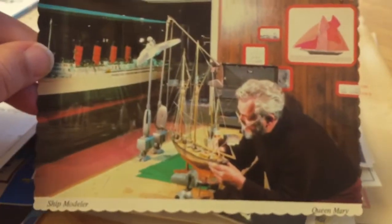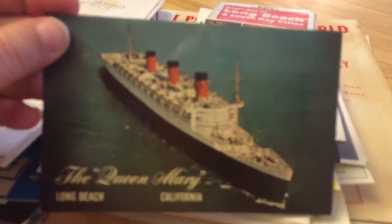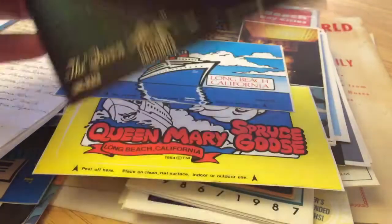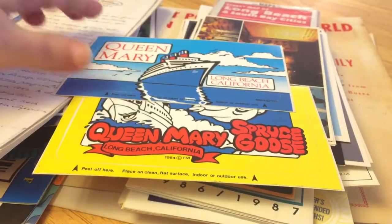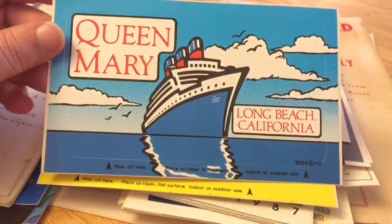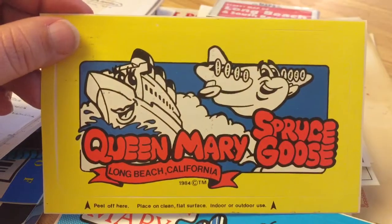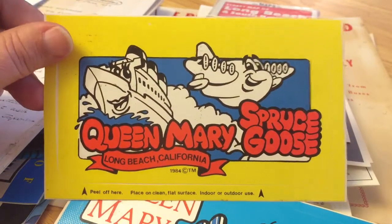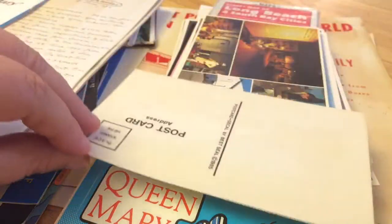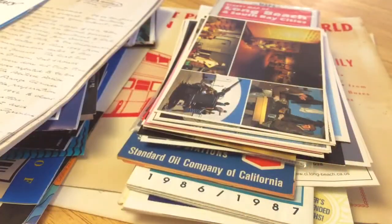Another postcard — model building, ship building. Queen Mary Long Beach. These are stickers, really cute from the 80s, very puffy sort of 80s look. Queen Mary Long Beach California. And an even puffier cute Queen Mary Spruce Goose sticker that you could pick up. The Spruce Goose airplane was at the Queen Mary for a number of years before it was removed. I'm not sure where it is now.